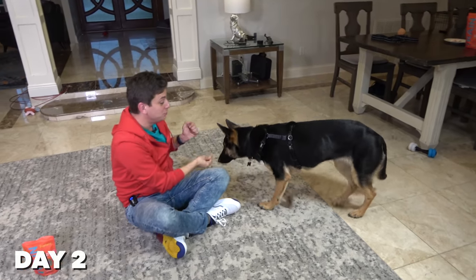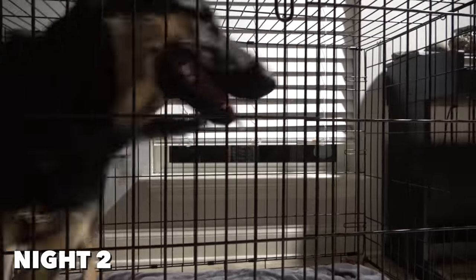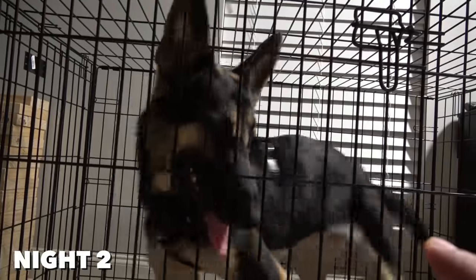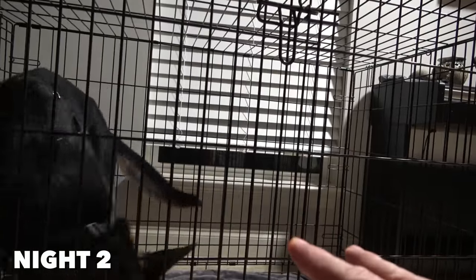I immediately got to work on teaching Moira how to sit, lie down, and stand up. This basic training is something you can teach a dog really quickly, and it's also another great way to redirect their puppy energy when they start biting on you. Night two was a lot rockier with Moira than the first night — she was definitely more restless. I also knew I was really throwing a lot at her, asking her to learn new things given our limited time together.